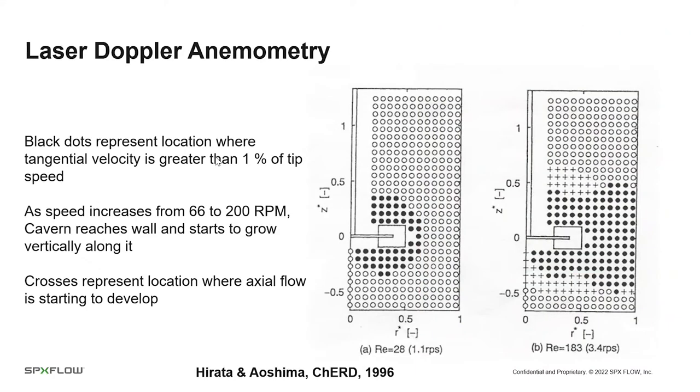Laser Doppler anemometry data shows the tangential velocity at points around the tank: where we have black circles, tangential velocity is at least 1% of tip speed. As speed increases from 66 to 200 rpm, the zone in motion reaches the wall of the tank. Once fluid reaches the wall, the cavern starts to grow above and below the impeller level, and crosses indicate regions developing axial flow — the classic pattern of a Rushton turbine with flow entering from above and below.